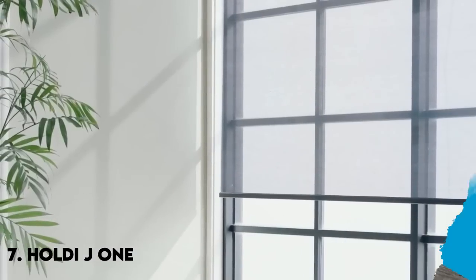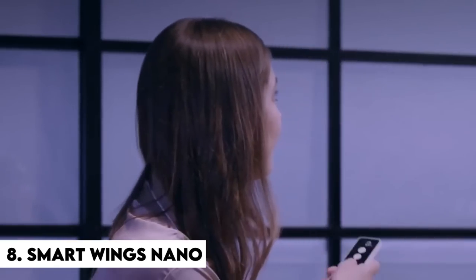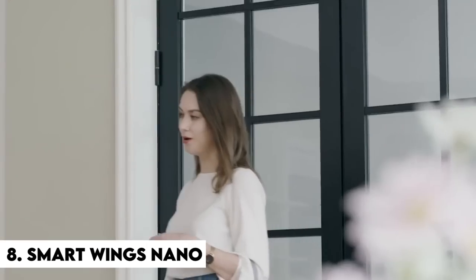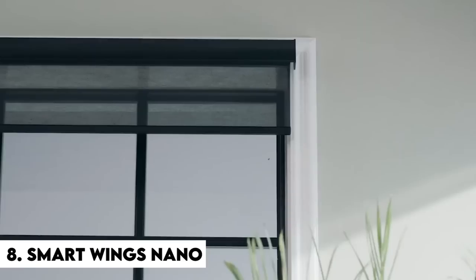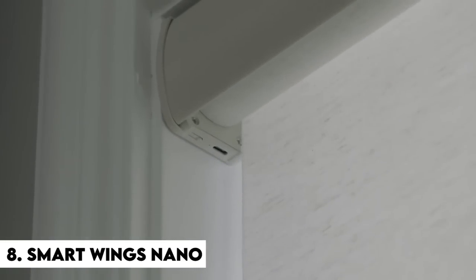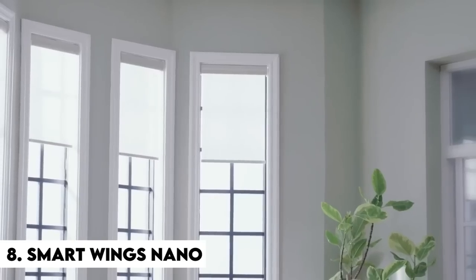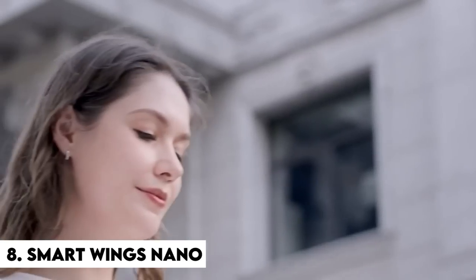Number 8: SmartWings Nano. The SmartWings Nano is a remote app and voice-operated blind system. Who wouldn't want to operate shutters with their voice? 'Hey curtains, allow my neighbors to see in!' Why bother getting up and strolling to your window when you can just yell at your blinds? And who the heck needs an application to control shutters — is it that difficult to simply pull on a cord?